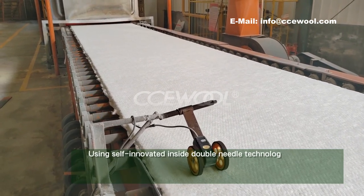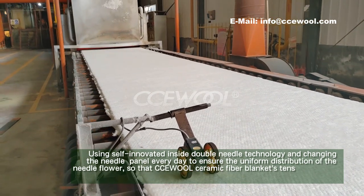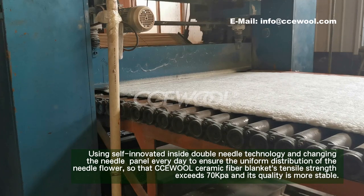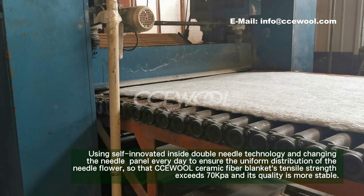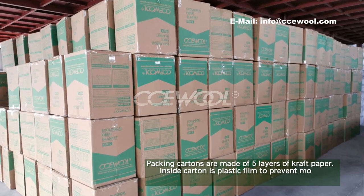Using self-innovated inside double needle technology and changing the needle panel every day to ensure the uniform distribution of the needle flower, so that CCU wall ceramic fiber blanket's tensile strength exceeds 70 kPa, and its quality is more stable. Packing contents are made of five layers of craft paper.